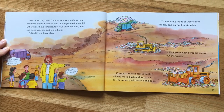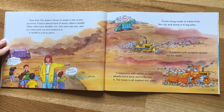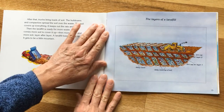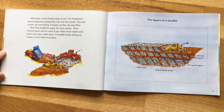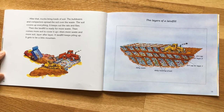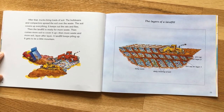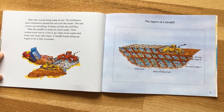Bulldozers with scrapers spread out the waste, and then compactors with spikes on their wheels move back and forth over the waste until it is all mashed and piled up. After that, trucks bring loads of soil. The bulldozers and compactors spread the soil over the waste — the soil covers everything and keeps out the rats and the flies. Then the landfill is ready for more waste, then more soil to cover it up, and then more waste. Layer after layer, a landfill keeps piling up and it gets to be a mountain.